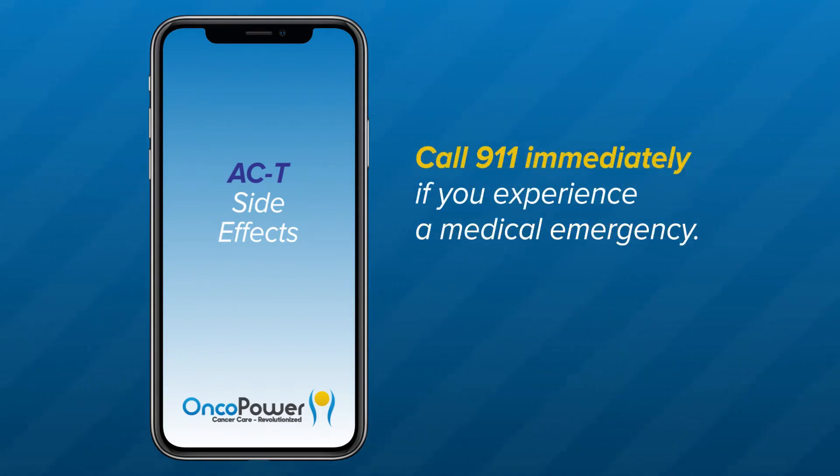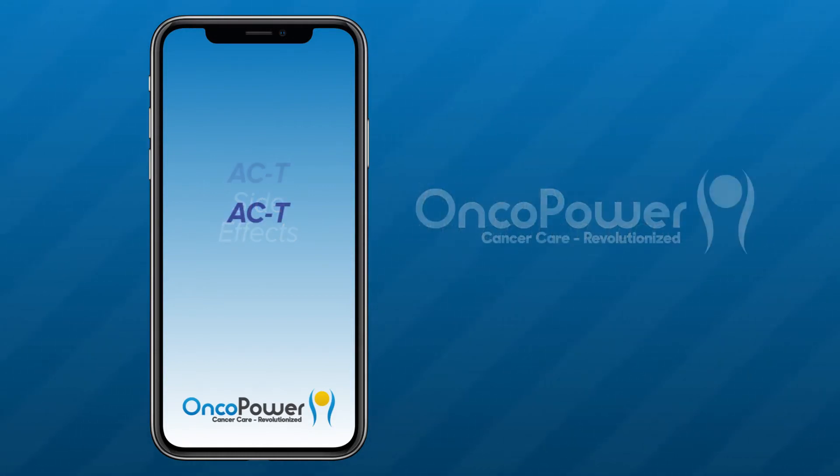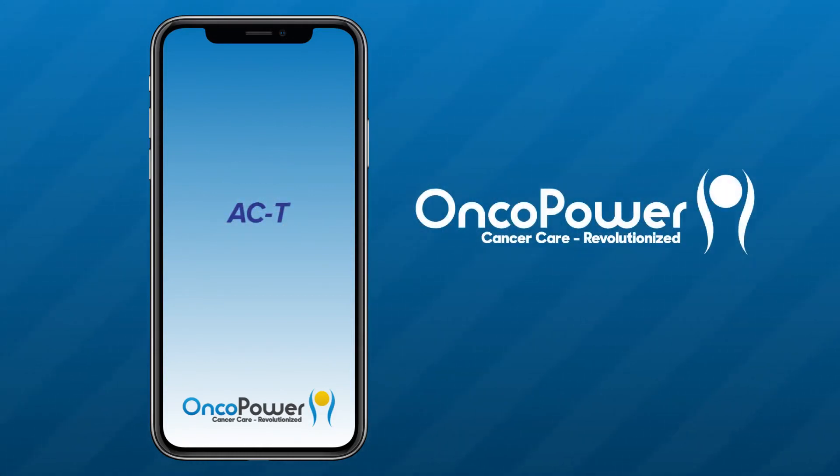Call 911 immediately if you experience a medical emergency. If you have additional questions, contact your doctor's office, or you can always ask an oncologist in the OncoPower app. Thank you for watching. Feel free to replay this video as often as you would like. Thank you and good luck.